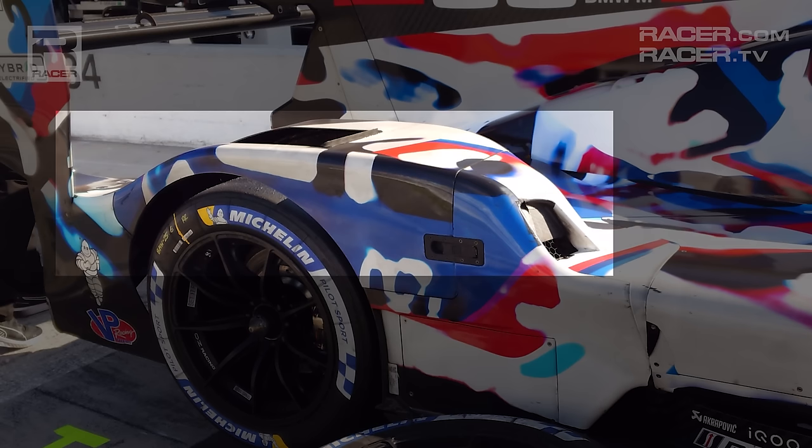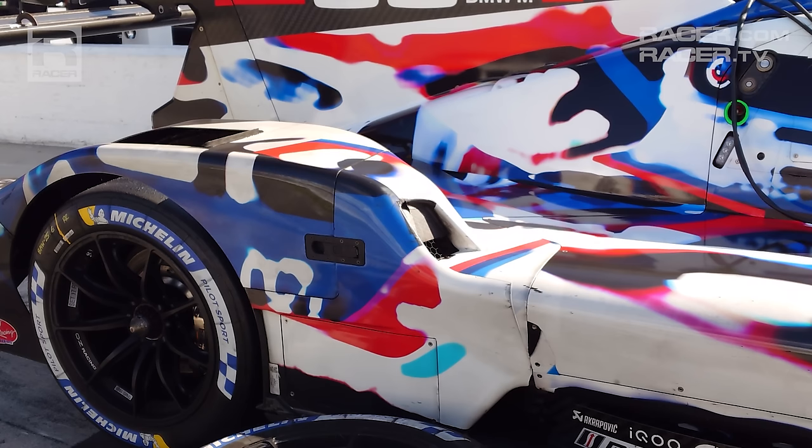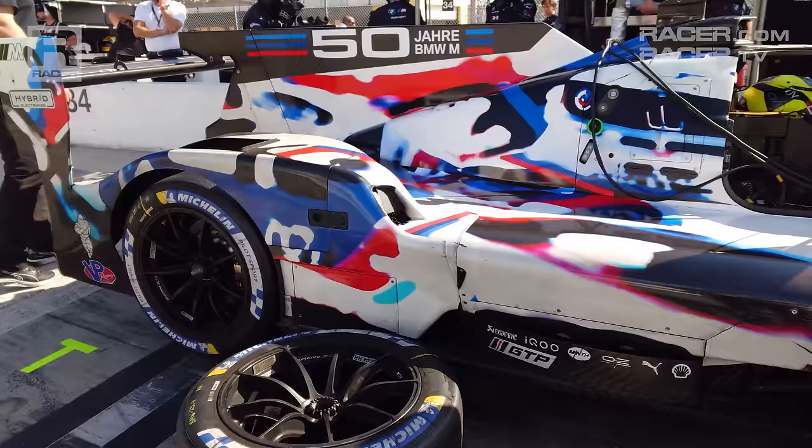Moving to the side of the BMW, if we look towards the back, we have the teardrop-shaped fairing that is used on every GTP car to smooth the airflow around the width of the rear Michelin tires. At the leading edge of the fairings, you'll see the same type of mesh we just saw up front, which indicates that ducting to cool the rear brakes is built into this section of the bodywork.